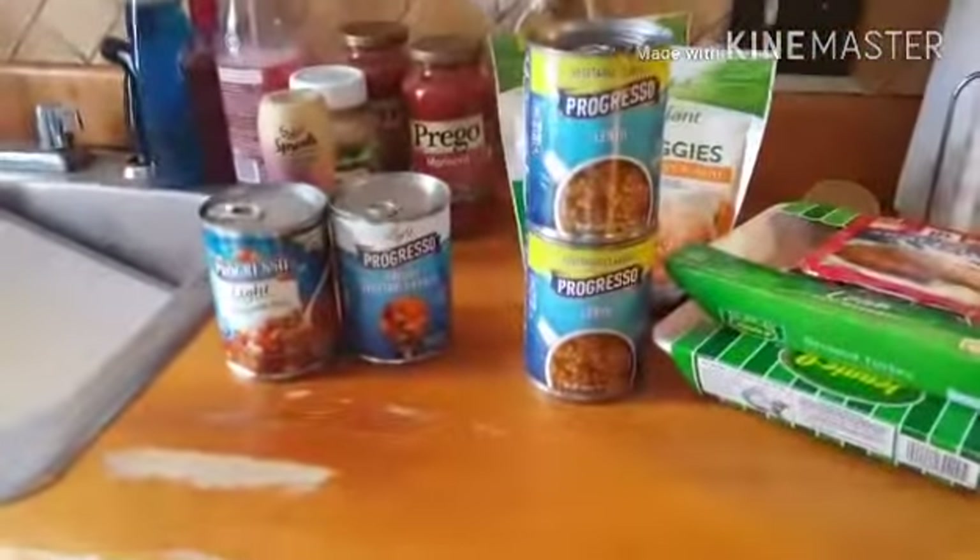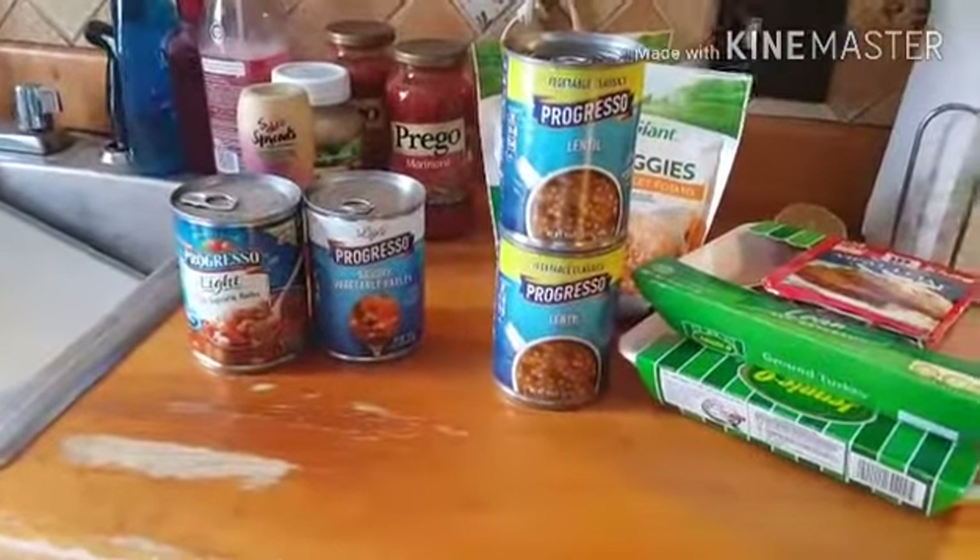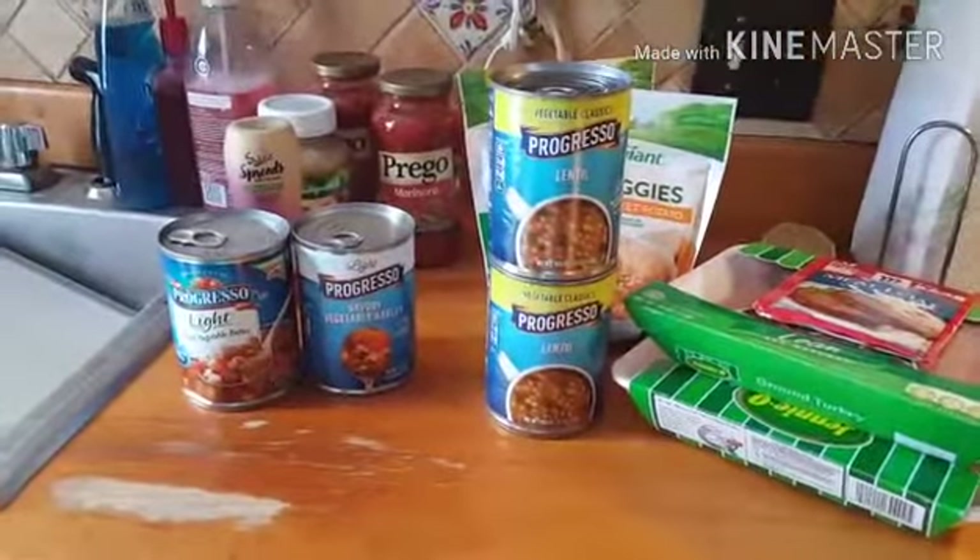I hope you guys enjoyed this video. If you'd like to see more of my crazy family and more simply filling Weight Watchers grocery hauls, click the subscribe button and I'll see you next time. Bye guys!